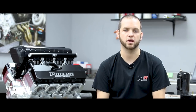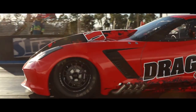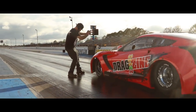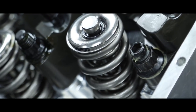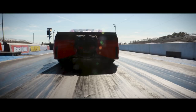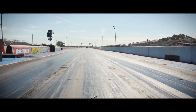We consider our dyno to be the racetrack. Almost a year in the making, the team ran in the threes first weekend out.